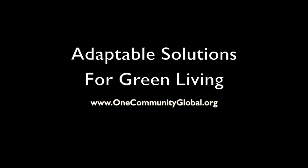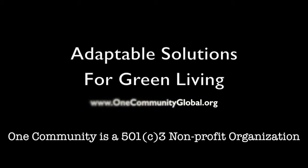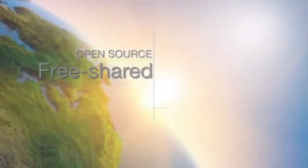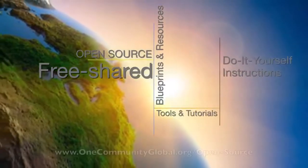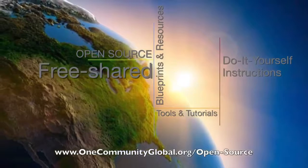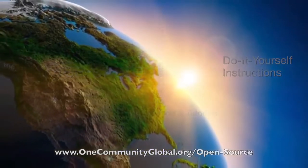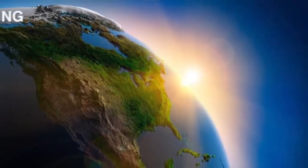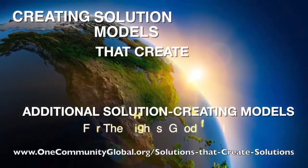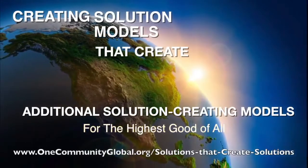Adaptable Solutions for Green Living — One Community Weekly Progress Update Number 210. One Community is a 501c3 non-profit organization creating open source and free shared blueprints and resources, tools and tutorials, and do-it-yourself instructions for highest good living — creating solution models that create additional solution-creating models in the service of all life on this planet.